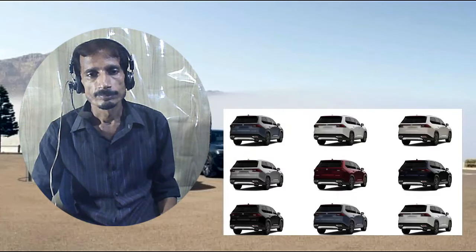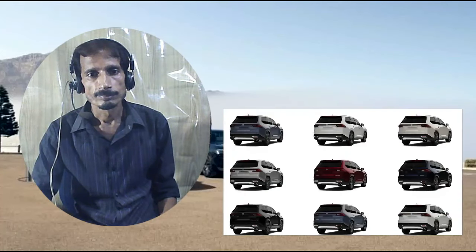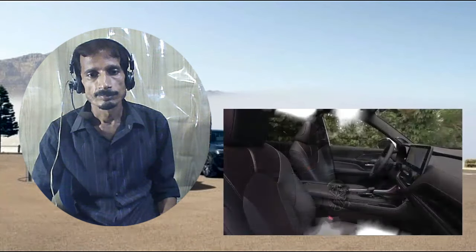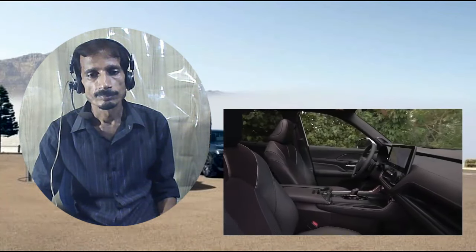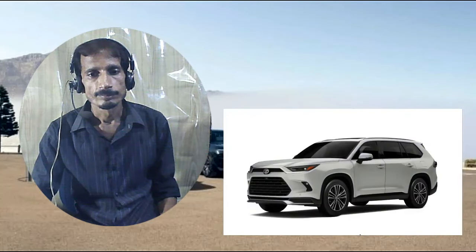For the roomy second row, the Grand Highlander offers either individual buckets or a three-row bench, for a total of either seven or eight seats. Seven USB-C ports and 13 cup holders are scattered throughout the interior. Toyota is making a big deal about the third row, saying it's sized for two full-size adults.